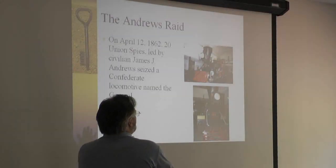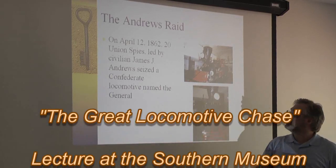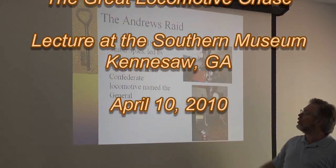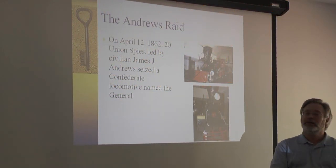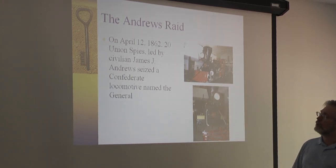This is the General, here in this museum today, and this is the Texas, which is down in the Atlanta Cyclorama. Someday perhaps the two will be joined together. But these were the two most famous locomotives involved — though not the only ones.